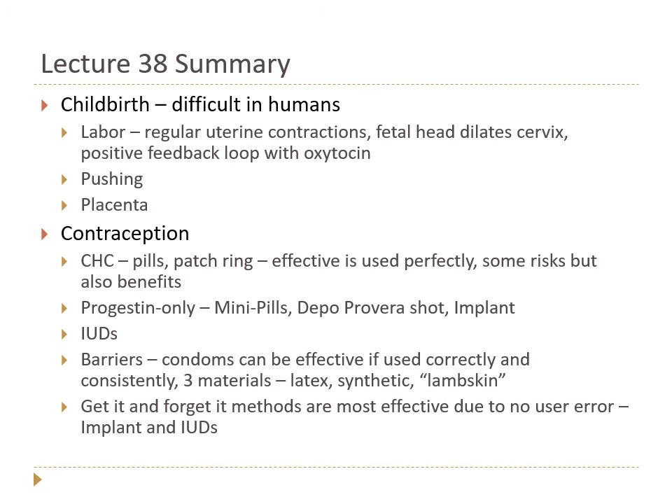IUDs are also 'get it and forget it' methods placed in the uterus in the office, lasting three to ten years depending on the type. Progestin-containing IUDs cause decreased uterine bleeding, which can be excellent. The copper IUD is highly effective without hormones but can increase menstrual bleeding in some people. Barrier methods like condoms can be very effective if used correctly and consistently, but can't work if you're not using them. Overall, the IUDs and implant are the most effective due to no user error, but perfect users of pills and condoms can also achieve very good results.